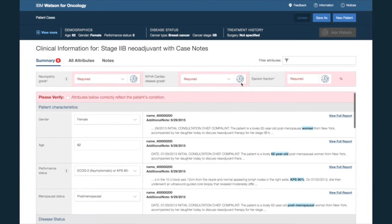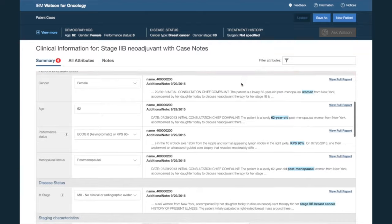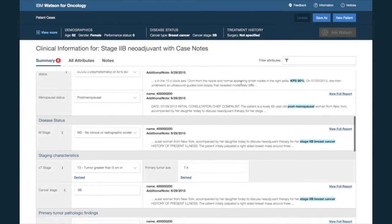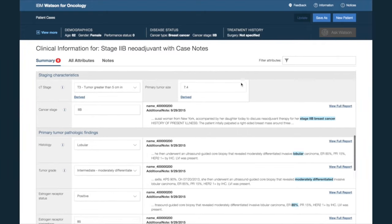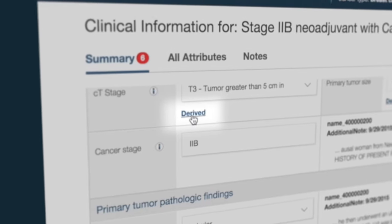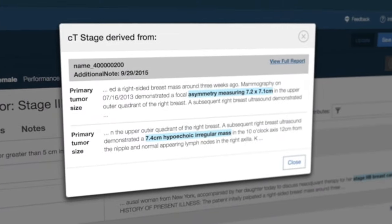Watson highlights required information, information extracted from unstructured notes within the record requiring verification, and additional optional information the oncologist may choose to provide. She can also find out where this information is being pulled from by clicking on the derived buttons.